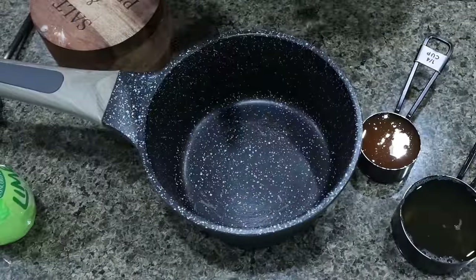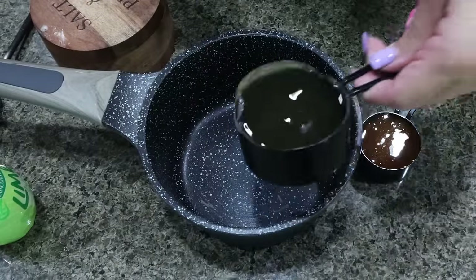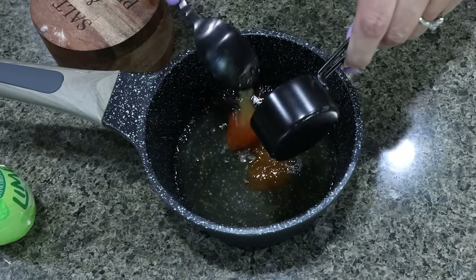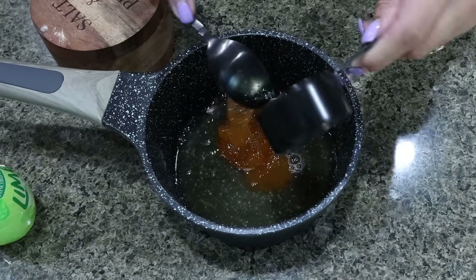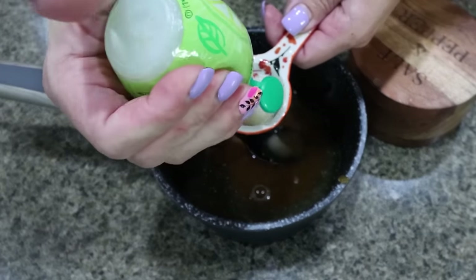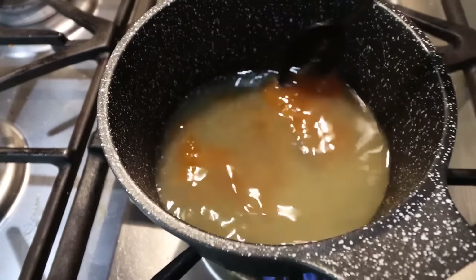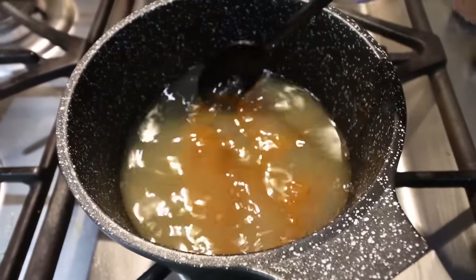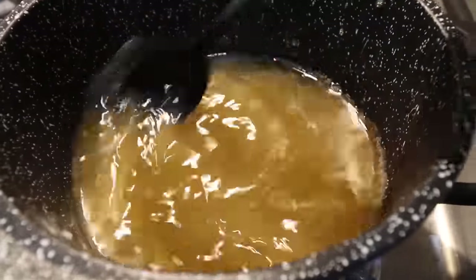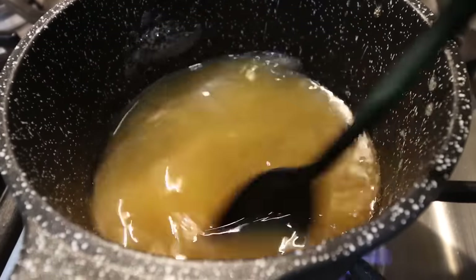While our meatballs and rice are cooking, grab a small saucepan and add one half cup of chicken stock, a quarter cup of hot honey, a little bit of salt, and two tablespoons of lime juice. Put this over medium heat and allow it to cook until the honey is dissolved. Then mix one teaspoon of cornstarch with some water to make a slurry, add that directly to the mixture, and allow it to simmer until thickened. Here's our sauce — it's nice and thick.